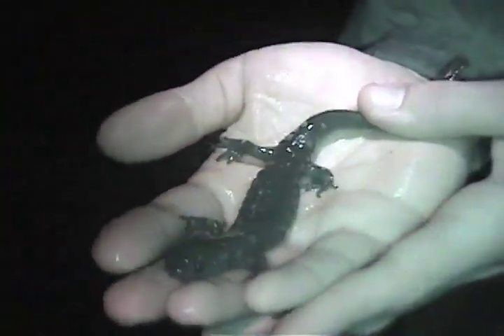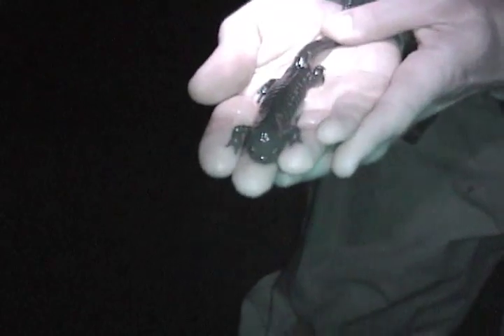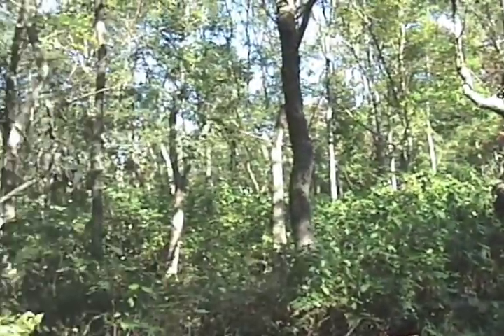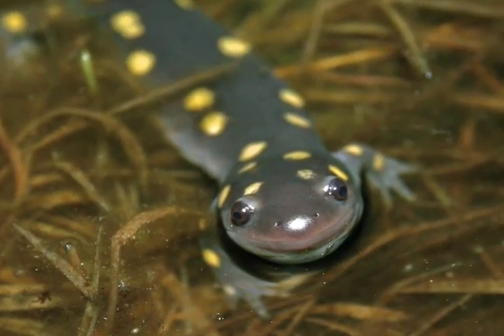Spotted salamanders are unique in that their distribution spans all 88 counties of our state, so they can be found clear across the state. Anywhere you have vernal pool habitat with good upland woods nearby, you can find spotted salamanders. Studies show you need about 50 percent forest cover in the surrounding 200 meters before you'll see them — so if you've got a temporary pool that fills every spring and dries by midsummer, there's a good chance it's spotted salamander habitat.